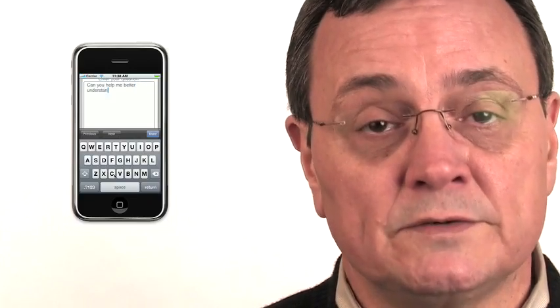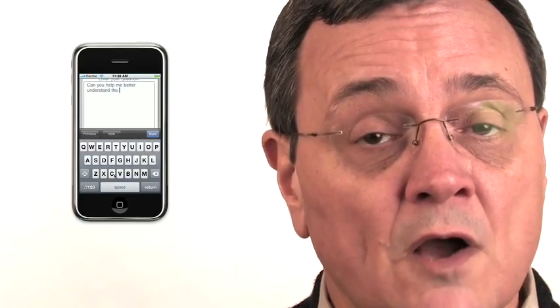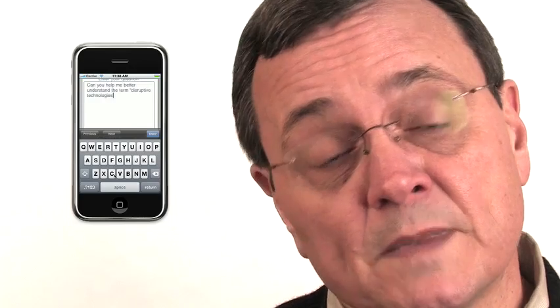One application that the INO development team has created is called Class Questions. This application allows the student to phrase and ask a question to the faculty member that maybe they were uncomfortable asking in front of their class peers or during classroom time. This allows the faculty member to respond to that student individually, or if it's something the faculty member feels the whole class would find beneficial, the faculty member can post that question in the class response system for all class members to view.